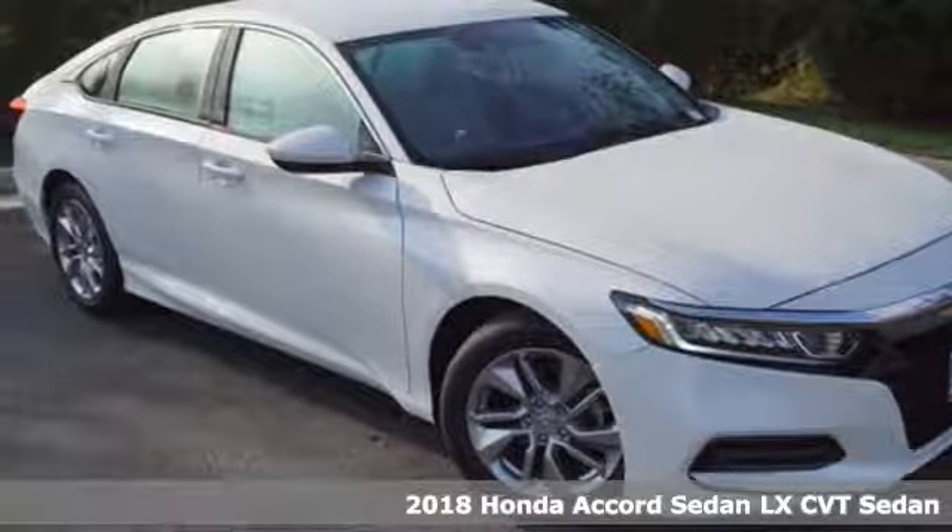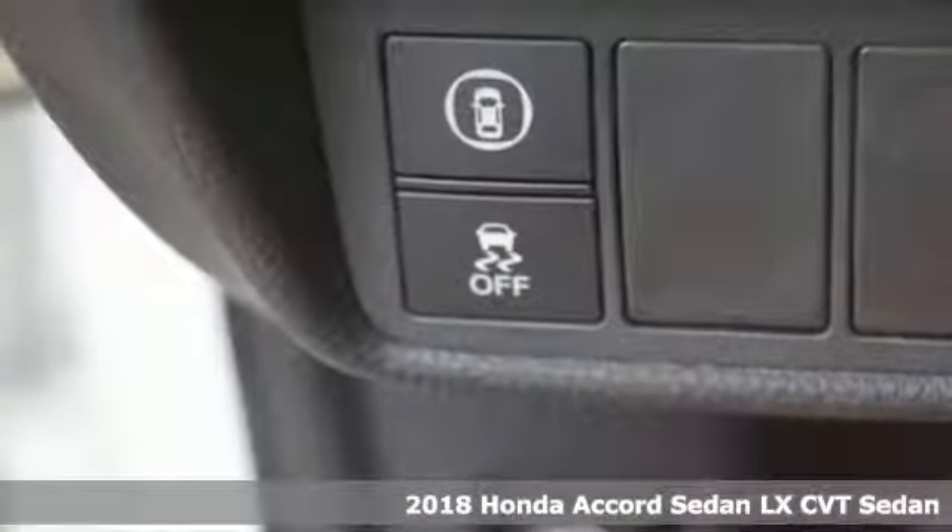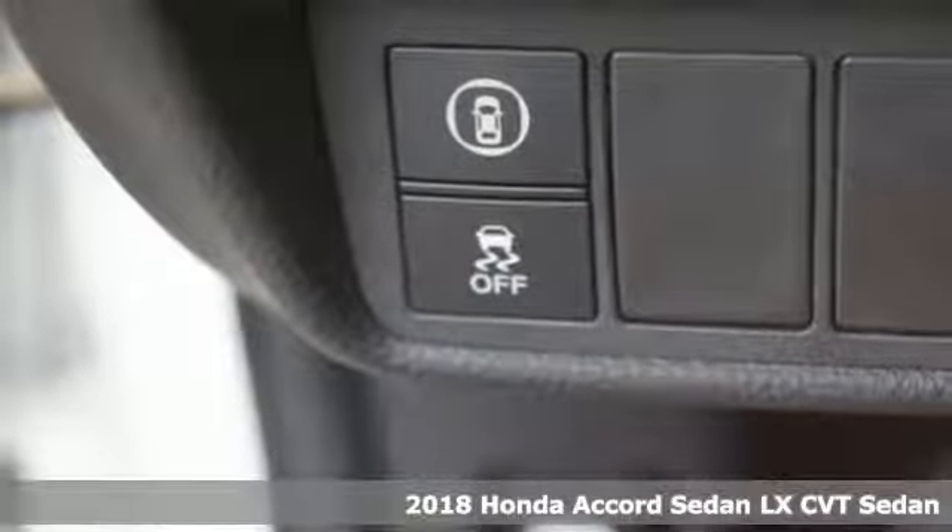It's a new 2018 Honda Accord sedan. Honda's flagship car isn't just a vehicle, it's a legacy.